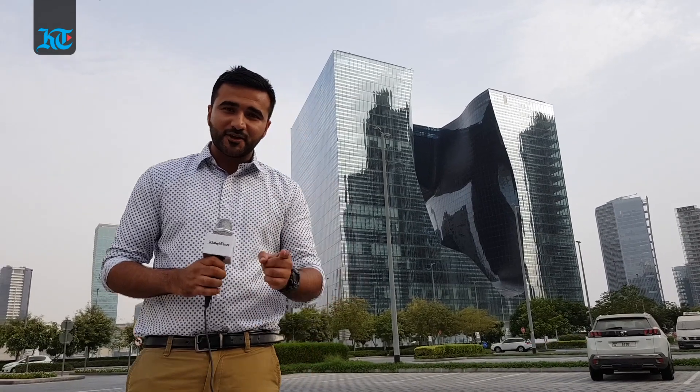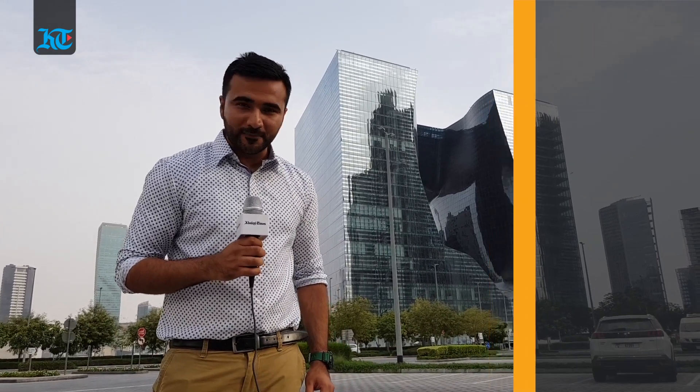Well that's it for now. Thank you for watching. To read more about this area you can log on to khalifatimes.com. Do let us know where you would like us to explore next on People and Places.